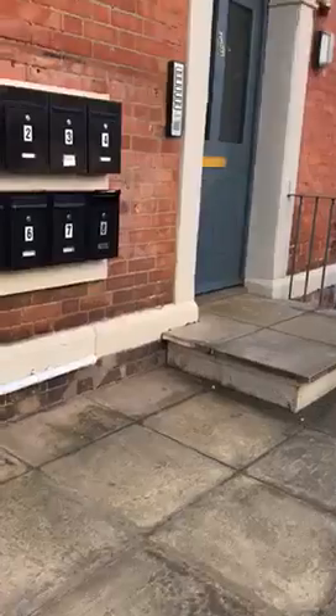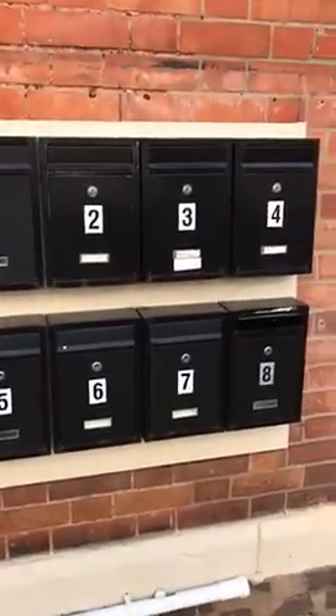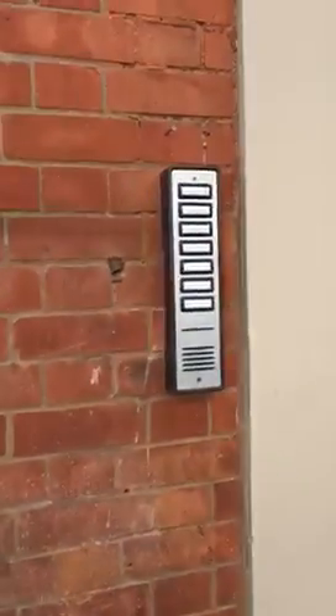This is a video tour of Flat 6, 39 Chatham Road. There's a mailbox outside and intercom entry as well.